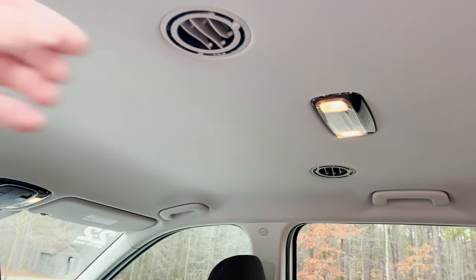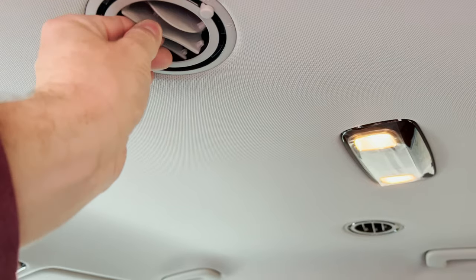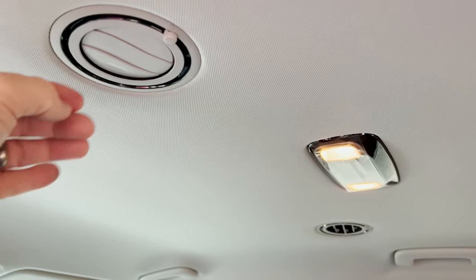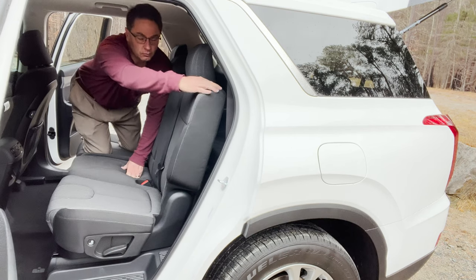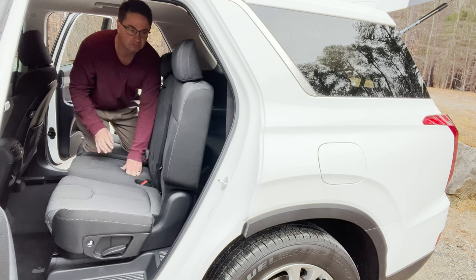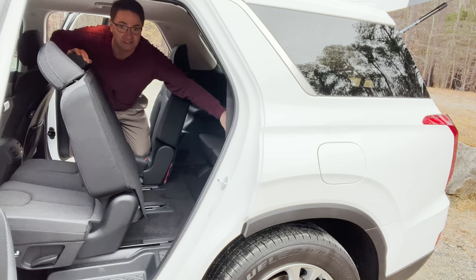You've also got rear air temperature control along with a 12-volt circular port. I like the design of the air vents — the air comes from the top and flows down, and you can control where it goes or turn it off entirely. That air control extends to the third row as well. To get to the third row, just push this button — that's pretty handy.